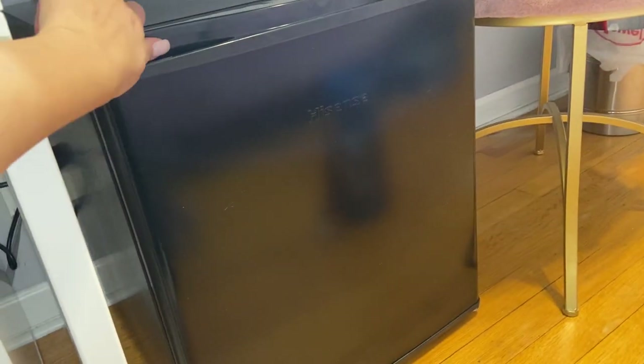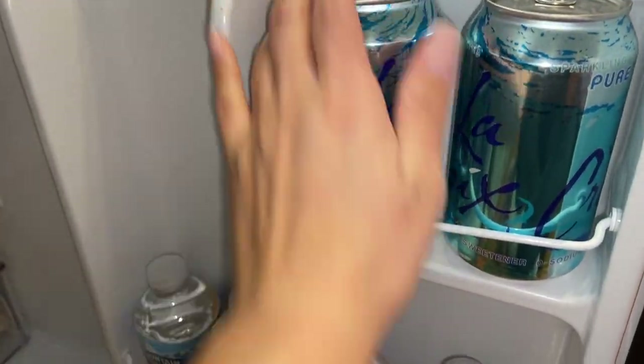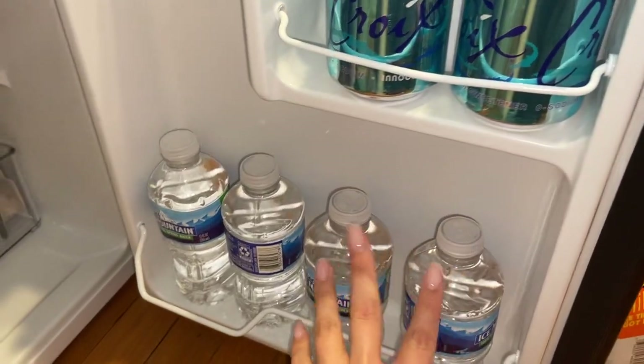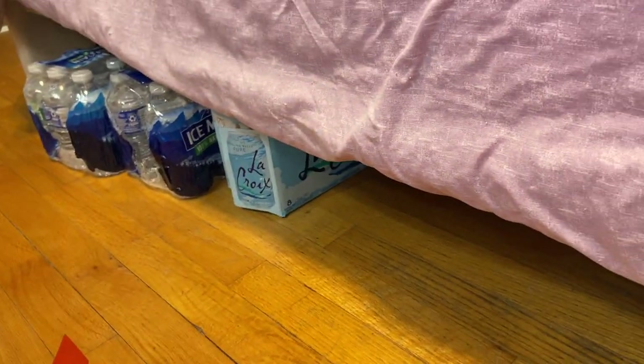I'm gonna show you guys what I have inside. As you can see, it's stocked right now. Over here I have LaCroix and then I have some waters, and whenever I need to stock up I do have more underneath my bed right there.